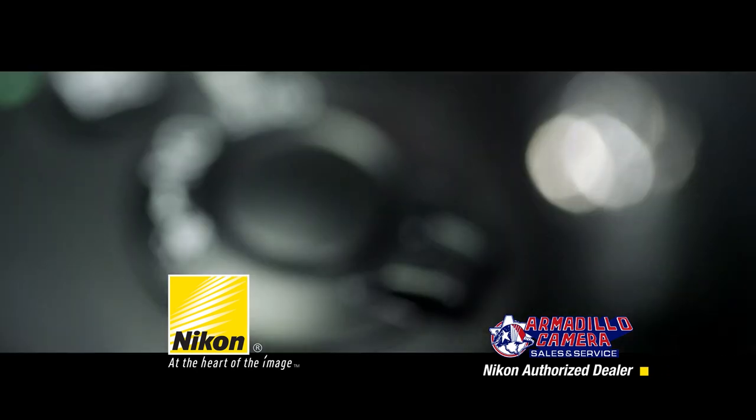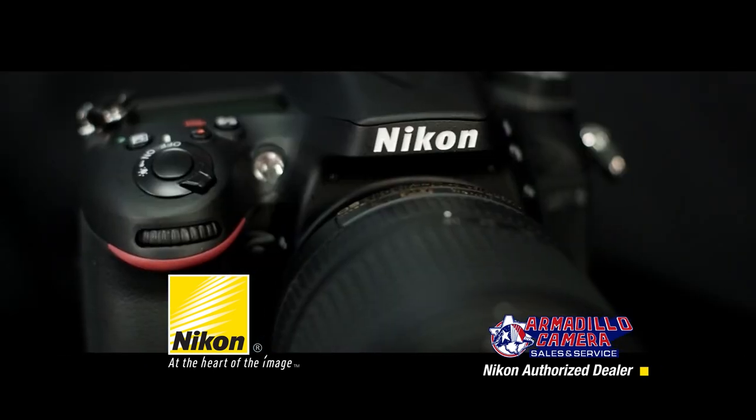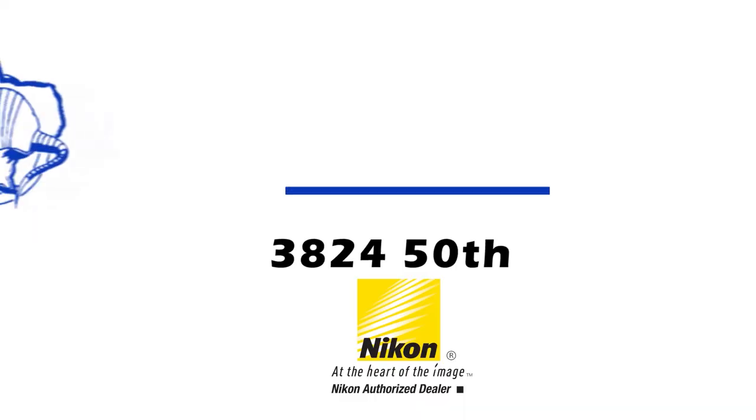Get the latest Nikon products at Armadillo Camera. Come by 3824 50th Street or visit us online at armadillocamera.com. Nikon Inc. Limited warranty included.